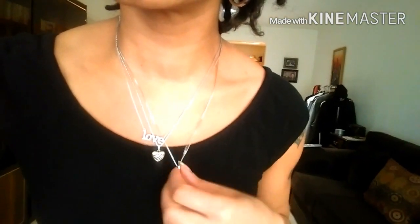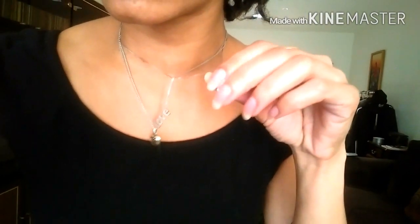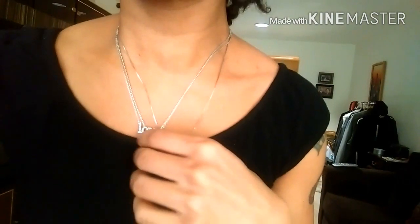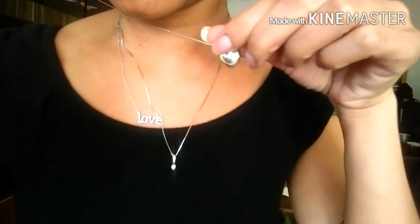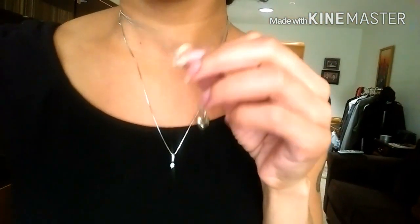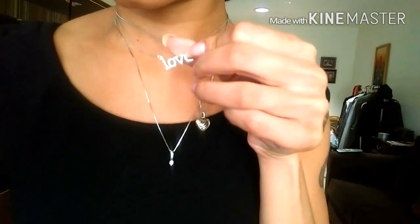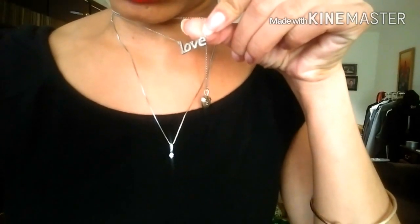Let's talk about the jewelry. I wear these three necklaces every day. This one was my grandmother's — she wore it every day and since she has passed, I've been wearing it. It has a little medallion with a cubic zirconia. This one is a heart necklace from David Yurman — it was my mom's but she gave it to me.